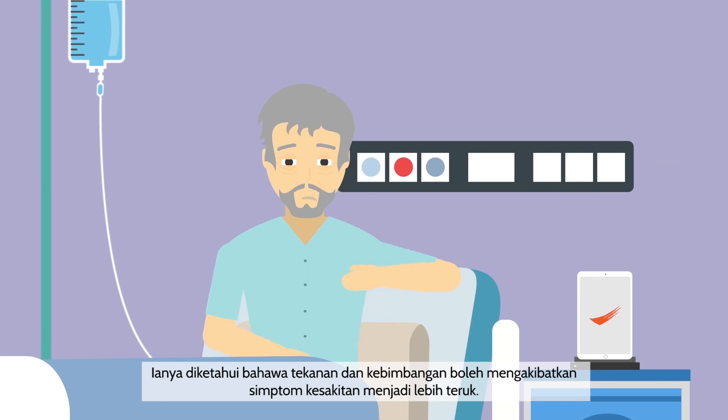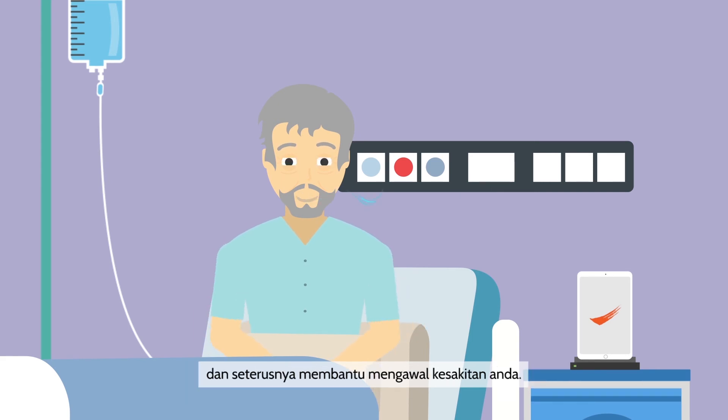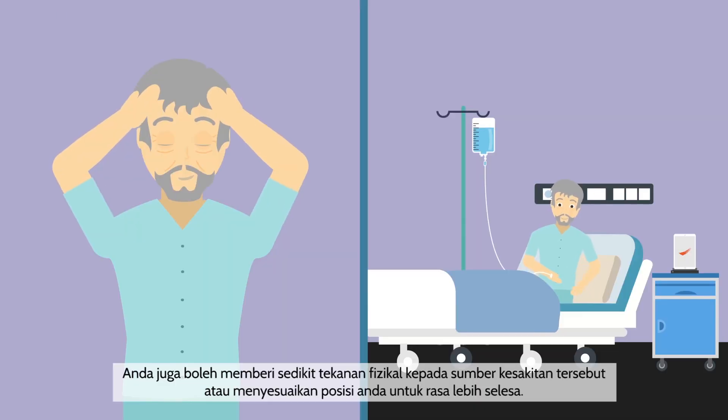It is well known that stress and anxiety can make the symptoms of pain worse. Try to close your eyes, inhale and exhale slowly to keep your stress levels low and in turn help control your pain. You could also apply some pressure to the source of the pain or adjust your position to get more comfortable.